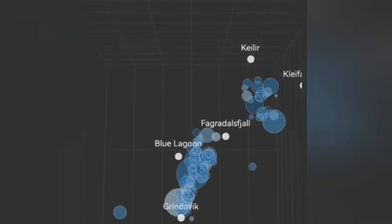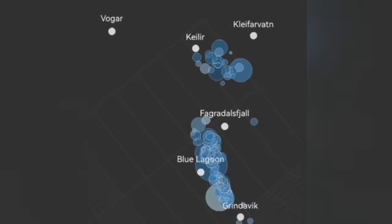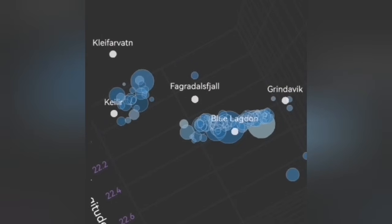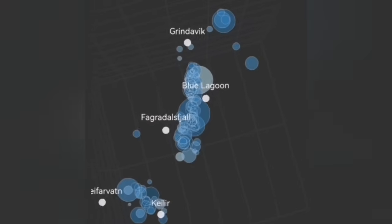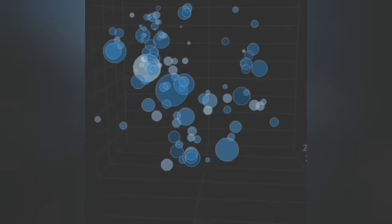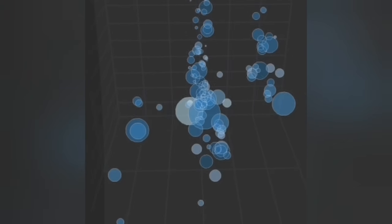Those earthquakes were practically transferring the movement from the source system toward the east. At the moment, we now see shallower earthquakes from that system near the Clairforwatt, rising toward shallower depth. That means that system has also reached a flexure that is opening up to let the magma rise. Magma rising there will eventually — not immediately — require two systems to be active.